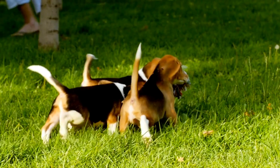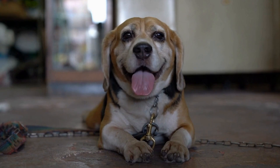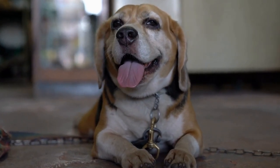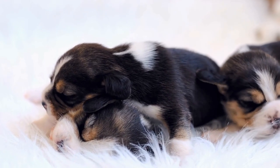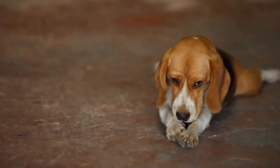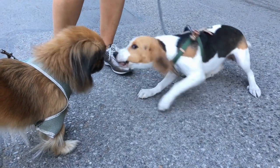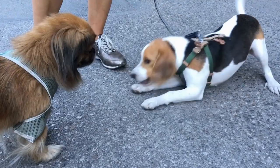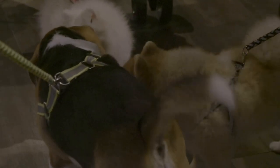Health. Health is an important consideration when choosing a breed. Beagles are generally healthy dogs, but they are prone to certain health issues such as obesity, ear infections, and hip dysplasia. Regular exercise, a balanced diet, and routine veterinary care can help prevent these issues. Bulldogs, on the other hand, have more potential health concerns. They are prone to breathing difficulties due to their flat face and can suffer from various genetic conditions, such as hip dysplasia and skin allergies. Regular visits to the vet and proper care are essential for Bulldogs.